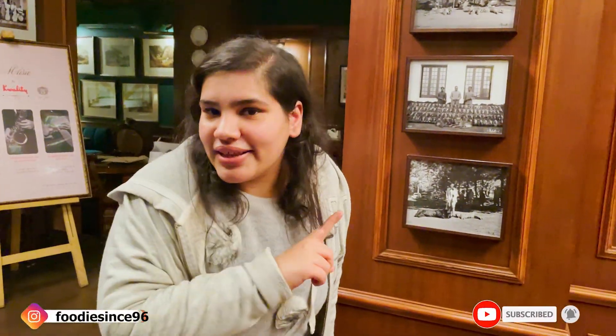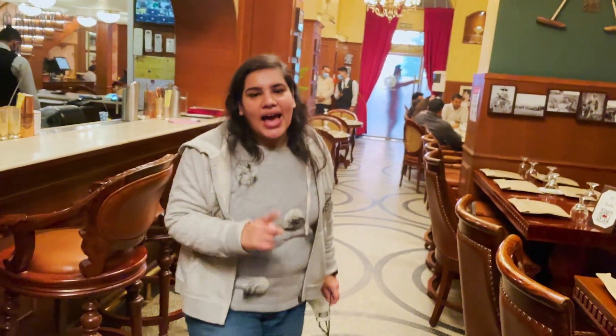I'll be trying one of the biggest Bhatture. Don't forget to like the video, comment on the video, share the video with friends, and subscribe to my channel — because everything is free.